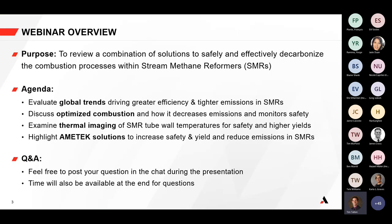For today's agenda, we're going to highlight safety and efficiency methods to decarbonize combustion within steam methane reformers. We'll talk about global trends driving the need for tighter emissions in SMRs, combustion optimization to reduce those emissions, thermal imaging, and Ametek solutions to increase yield and safety in the process of reducing emissions. Feel free to post questions in the chat, and we'll have time for Q&A at the end.